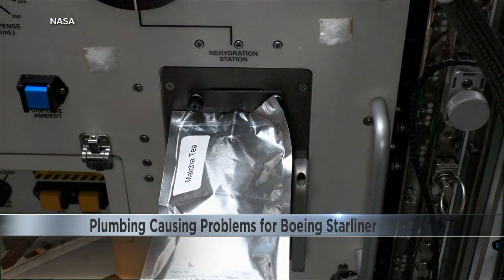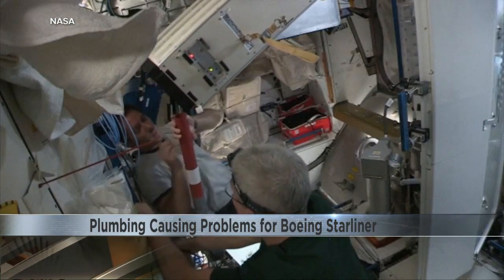He says it costs about $5,000 to bring a liter of water up to space, so without the ability to turn wastewater into drinking water, NASA's utility bill would be out of this world.